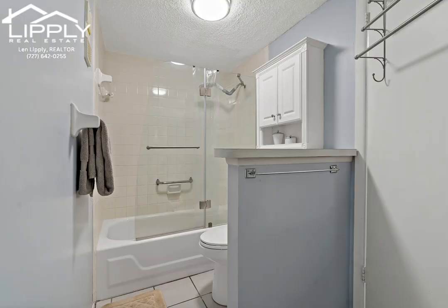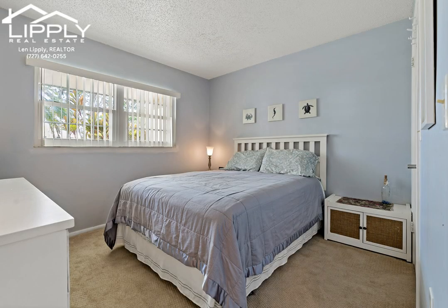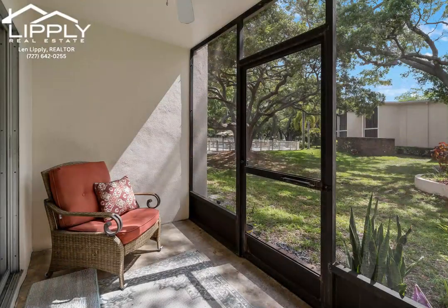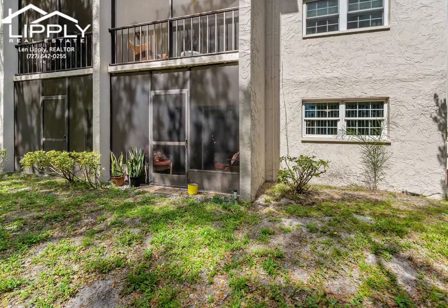A fully equipped fitness center in the clubhouse. Walking distance to downtown Dunedin with countless restaurants, shops, breweries, town festivals, the Pinellas Trail, and endless sunsets to enjoy on the Gulf of Mexico. Enjoy your coastal lifestyle with just a short drive to Honeymoon Island and Clearwater Beach.